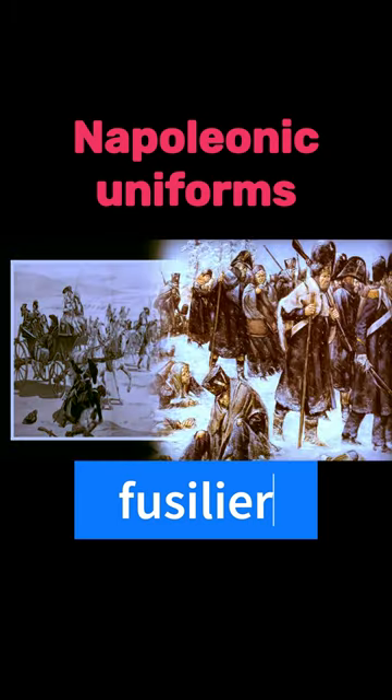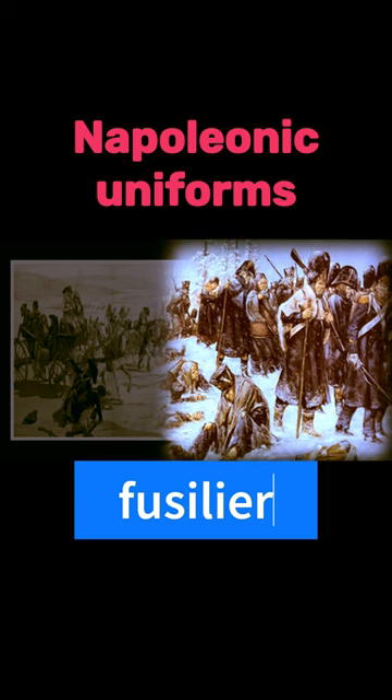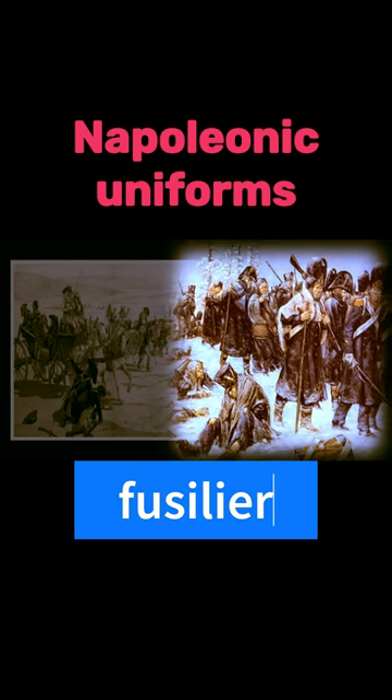Woolen coats could be heavy, especially when wet, and could become uncomfortably hot during warm weather or extended periods of exertion.